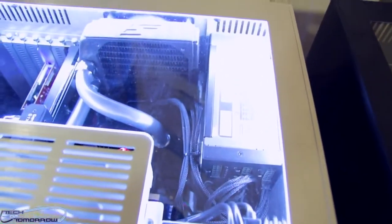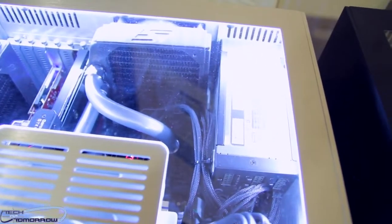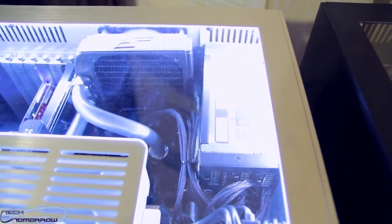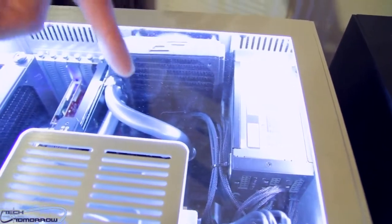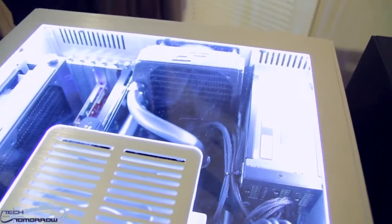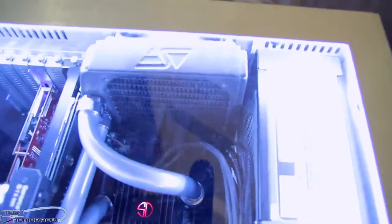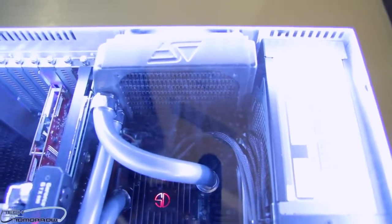Right here is the Seasonic 1000-watt platinum power supply, one of the most efficient and stable power supplies on the market. Attached to that is our custom cabling — single-sleeved, of highest quality, and tailor-made to fit the chassis precisely.